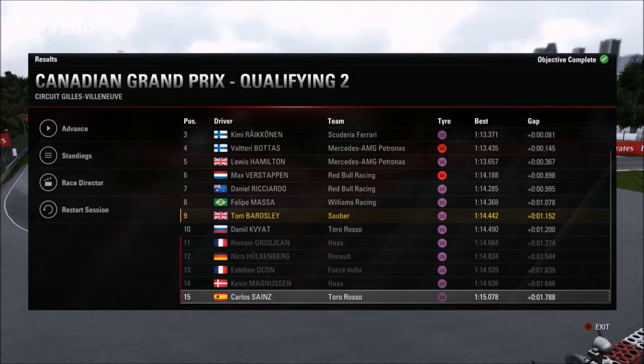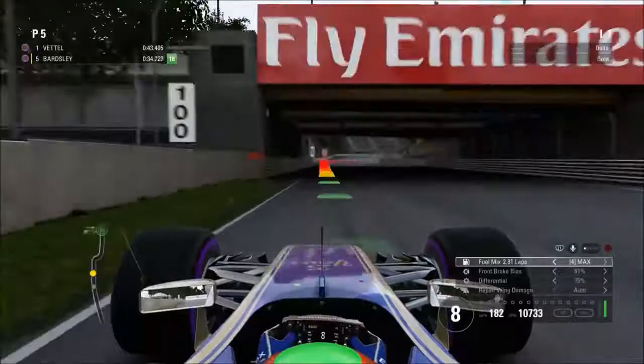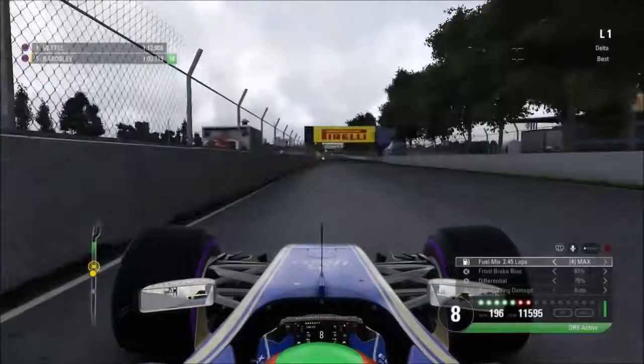Interesting that Sergio Perez set the fastest time overall in Q2. Grosjean, Hülkenberg, Ocon, Magnussen, and Carlos Sainz are the five drivers who missed out on the top 10. But this time we've managed to get ourselves into the top 10 for the very first time — the first time for Sauber since 2015 I think, and the first time in our career after seven attempts. Absolutely amazing — we're in unfamiliar territory.